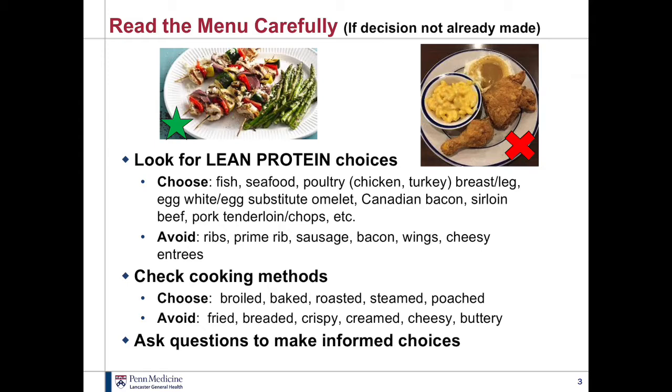Some of the cues for higher fat foods would be those labeled with terms like fried, breaded, crispy, creamed, cheesy, or buttery. So ask questions. If you're not familiar with something, you have a right to know what you're paying for and what you're nourishing your body with. Go ahead and ask about how things are prepared if you're not sure, or if they take special requests.